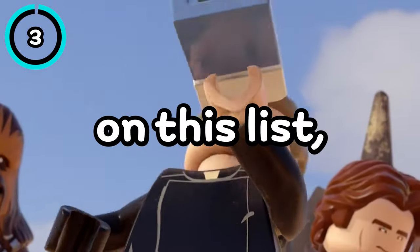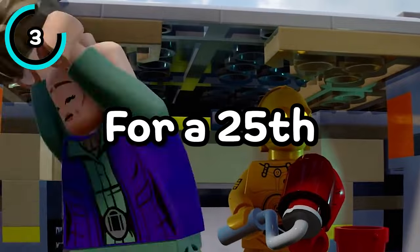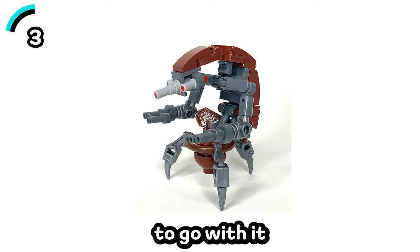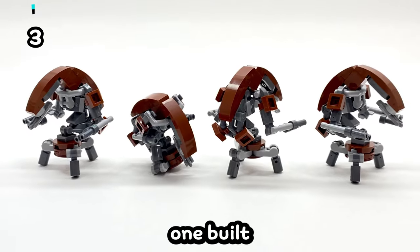There are only a few more sets on this list, but these are definitely the ones I'm most excited for. For a 25th anniversary set, LEGO is releasing a buildable Droideka. It'll be $59.99 and probably have a smaller Droideka to go with it, and the smaller Droideka might even possibly be a molded piece rather than one built with a bunch of individual parts.